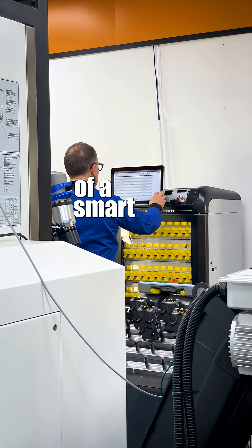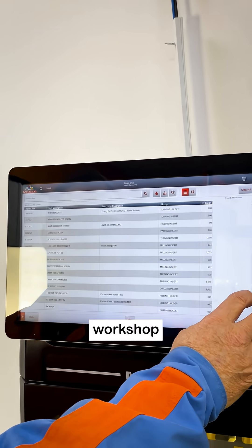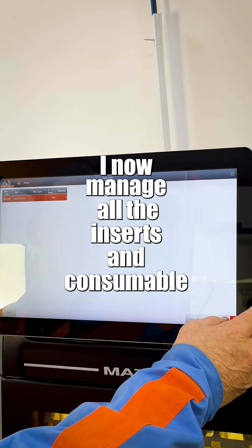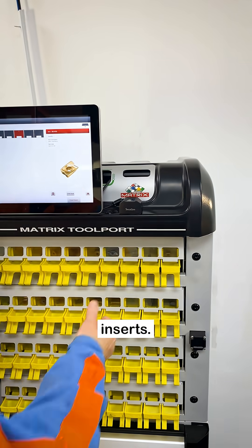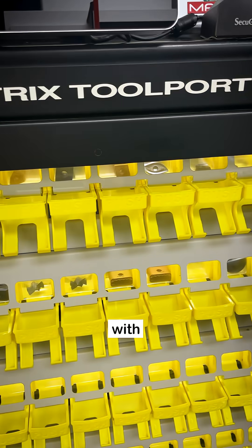Let me show you what a day in the life of a smart vending machine looks like. My job? Keeping this entire workshop running smoothly. I now manage all the inserts and consumable tools automatically. Four drawers of inserts — that's 40 different types — and another four drawers packed with solid tools.